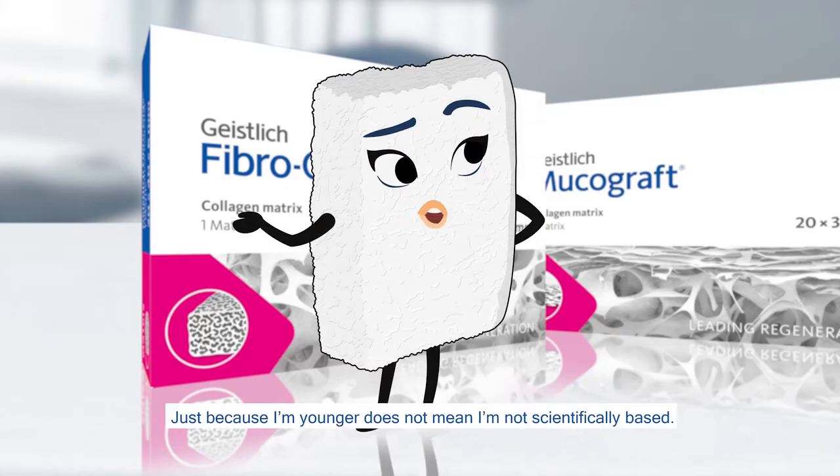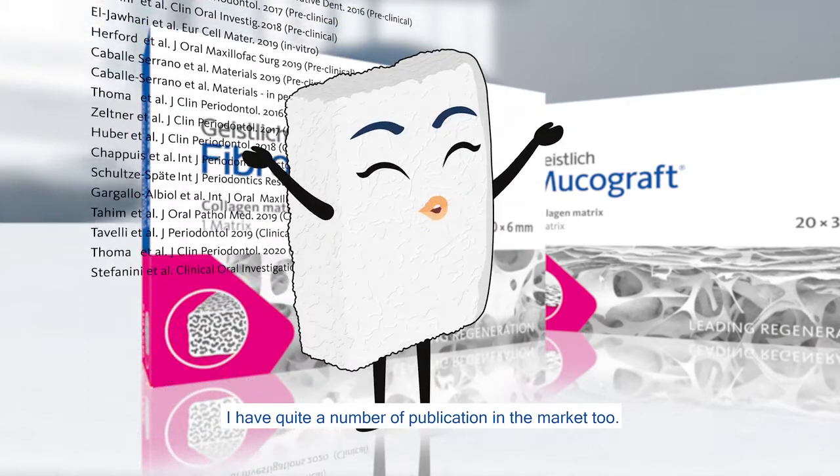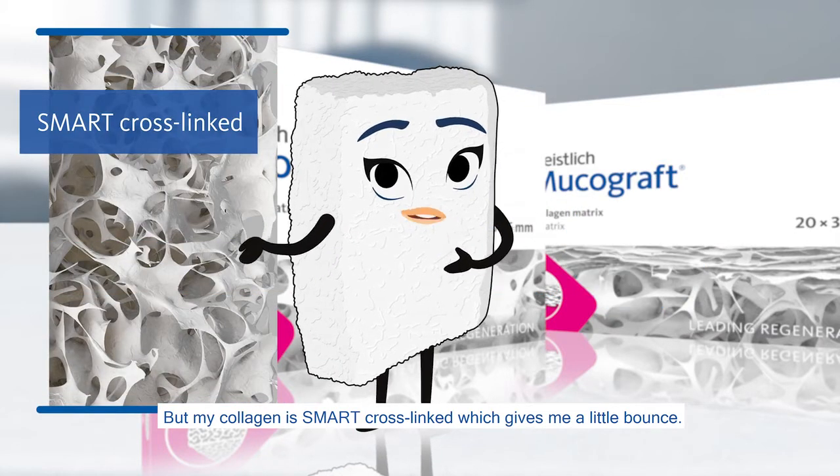Just because I'm younger does not mean I'm not scientifically based. I have quite a number of publications in the market too. My structure is porous also, but my collagen is smart cross-linked, which gives me a little bounce.